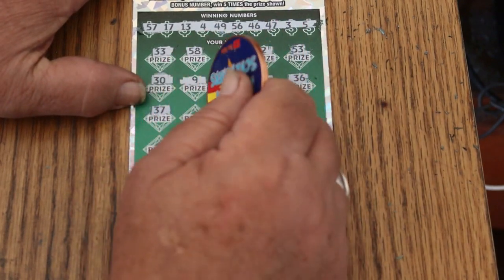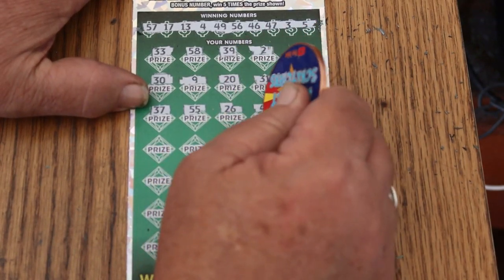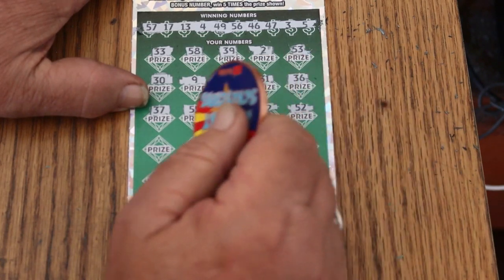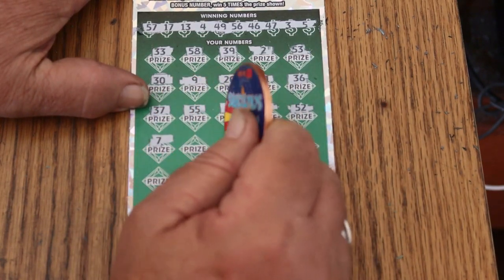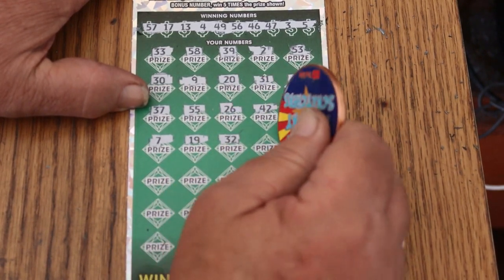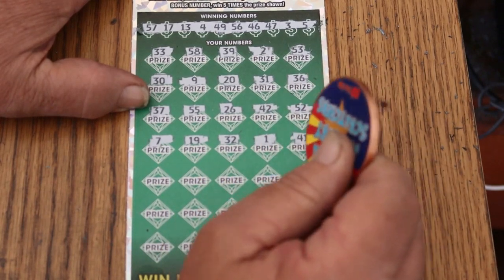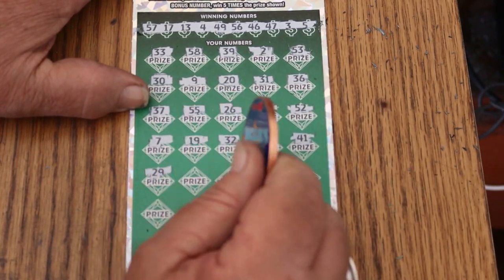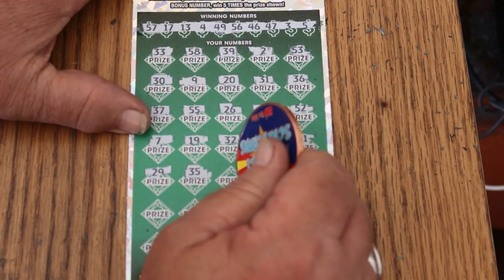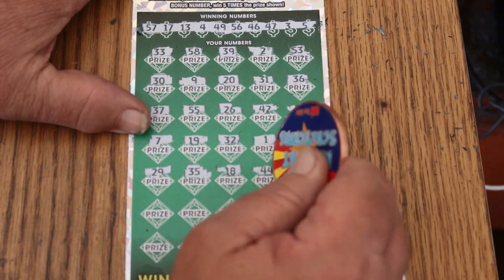37, double nickels 55, 26, 42, 52, CJ, 7, 19, randoms, 32, number 1, 41, 29, 35, 18, 44 club.